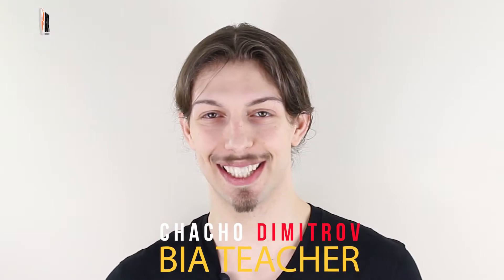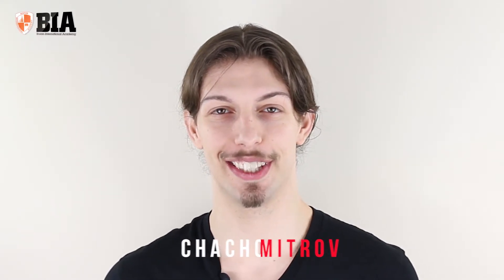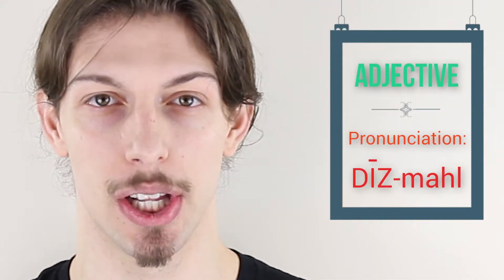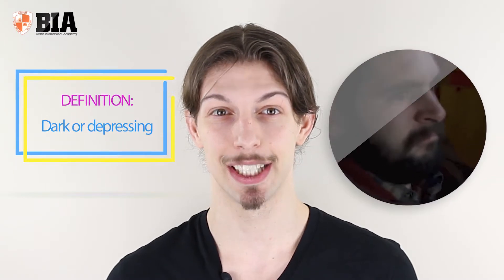Hey everybody, welcome back to BIA's vocab drill of the day. Today's word is dismal. Dismal is an adjective, and it is pronounced dismal. The word dismal means dark or depressing.